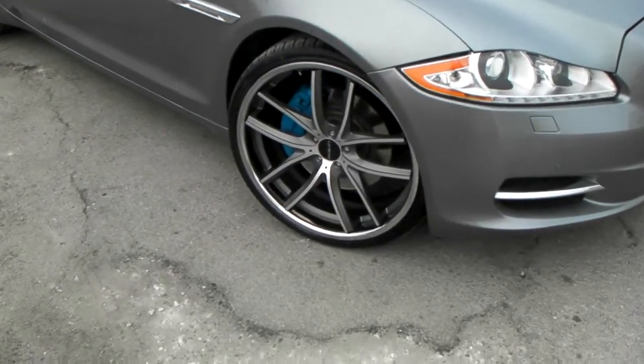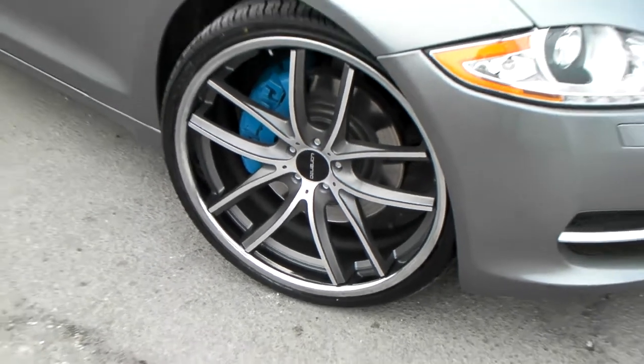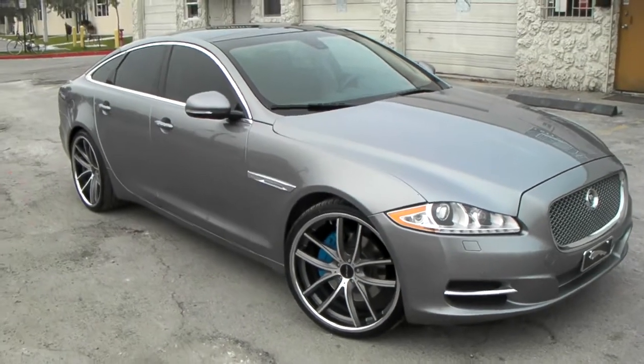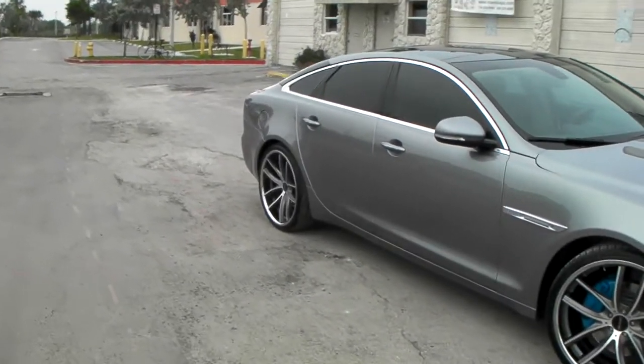Got the 22x9 in the front, 22x10.5 in the rear. Got the machined in gray, concave wheel, got the chrome stainless steel lip. Great looking wheel, great looking vehicle. The gray came out really nice on the gray vehicle. See that nice concave in the back.